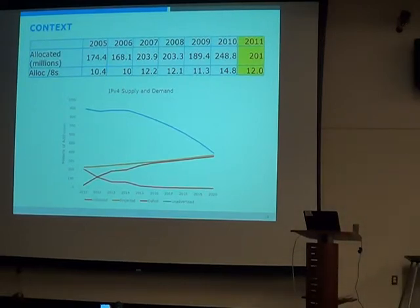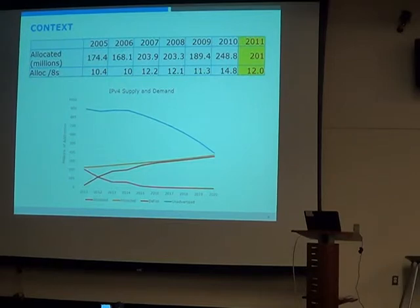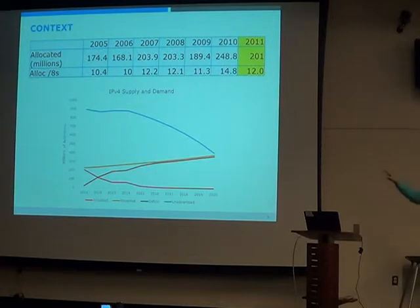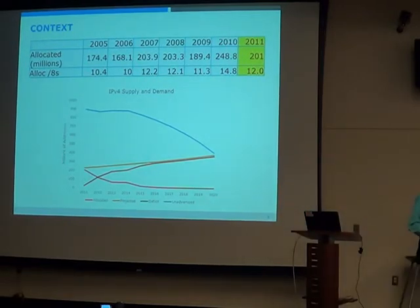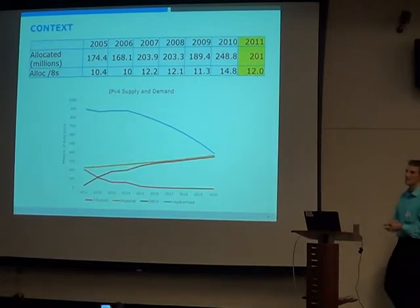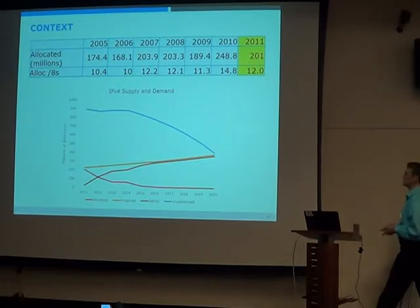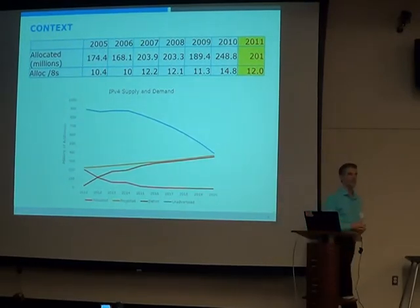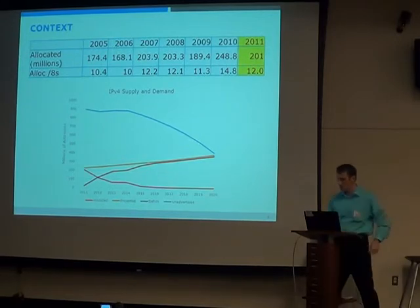Some address sales have happened — a lot of transfers this year — and assuming that grows about 18% a year, about three slash-8s were basically sold and put on the internet this year. This chart shows up to 2020. You could probably make IPv4 work for a really long time, but the question is how many layers of NAT are we willing to put up with — four, five, six? If you get up to a trillion devices it gets really hard. In the next five years it's really going to get tough, because at the end of the day you still need some public addresses. You can't do everything with NAT and private addressing.